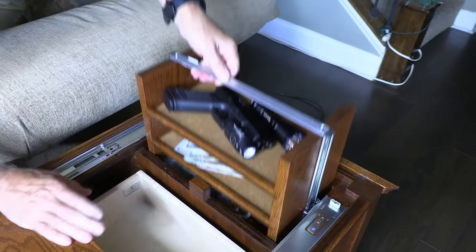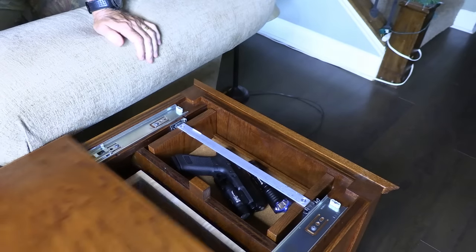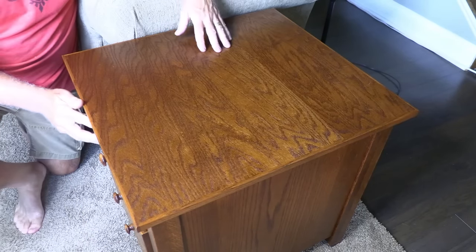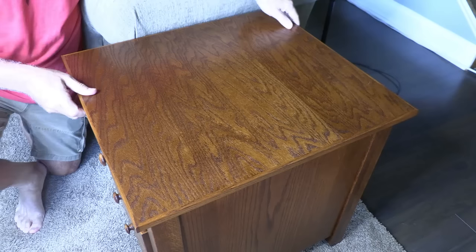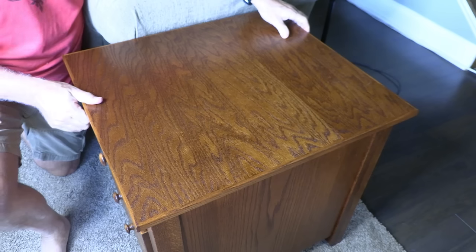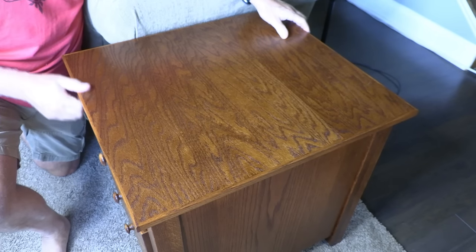You just turn the lever, drop it down, and close it up. It's really smooth, and once you lock it down it is solid. I could almost pick this up with the top closed — no wobble, no movement at all.